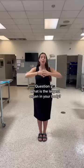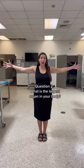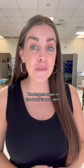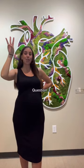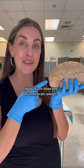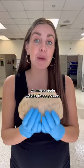Question two: what is the largest organ in your body? The largest organ in the body is your skin. And question three: how much does the human brain weigh? A human brain weighs three pounds. How'd you do?